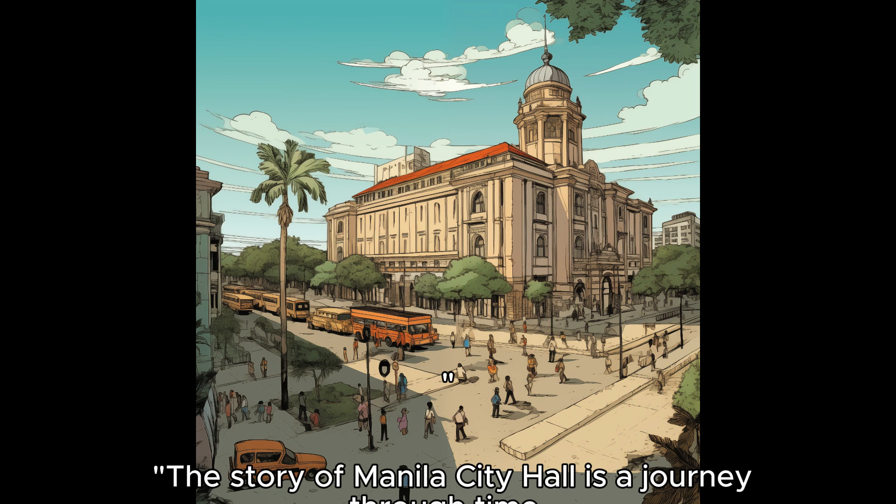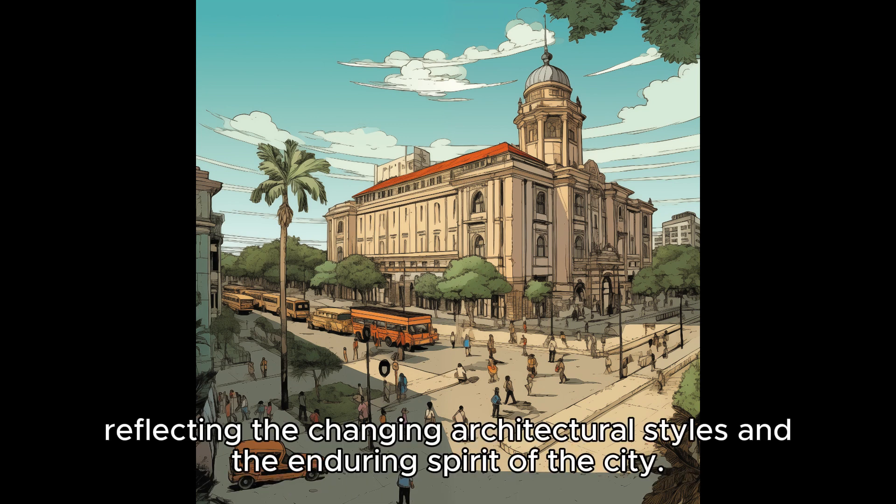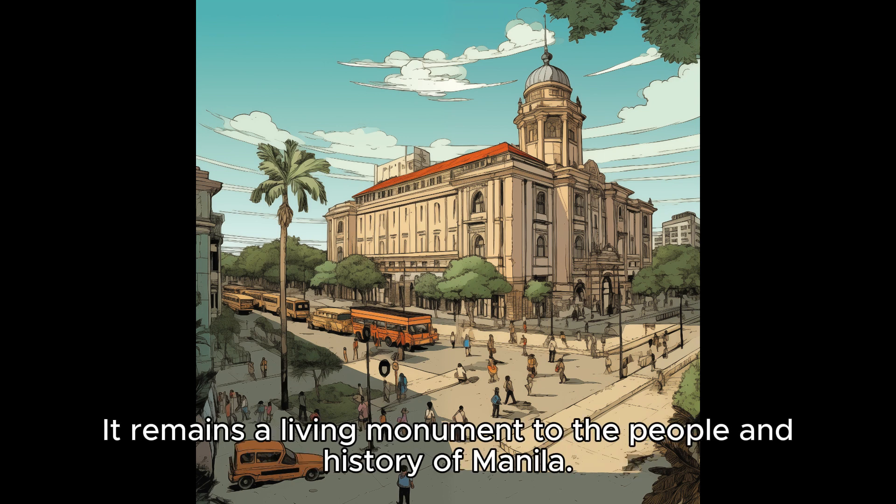The story of Manila City Hall is a journey through time, reflecting the changing architectural styles and the enduring spirit of the city. It remains a living monument to the people and history of Manila.